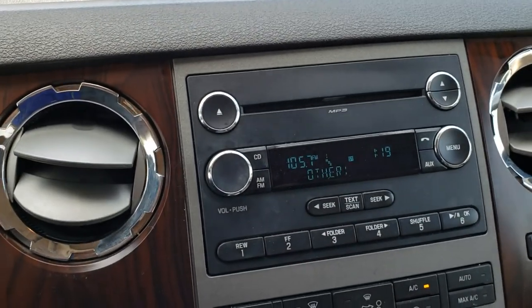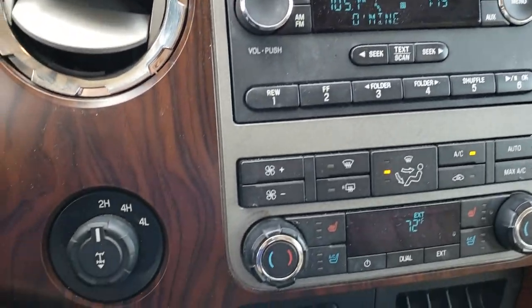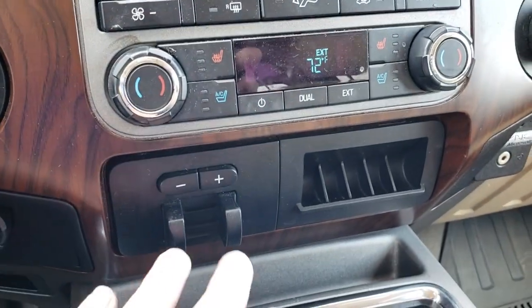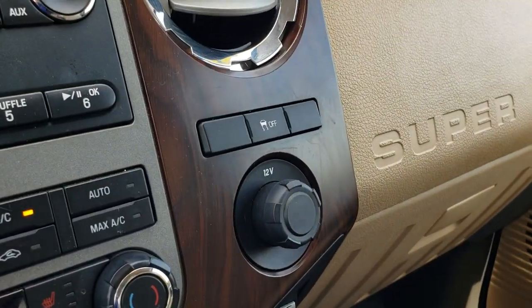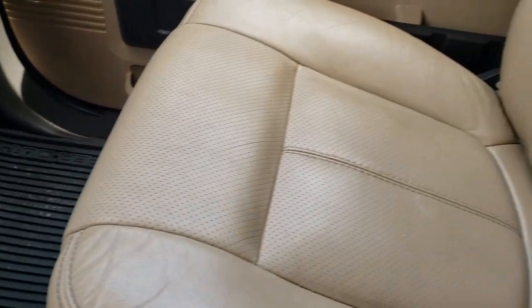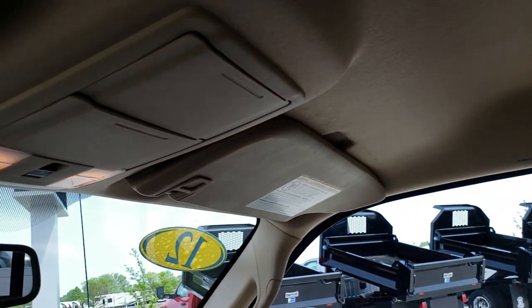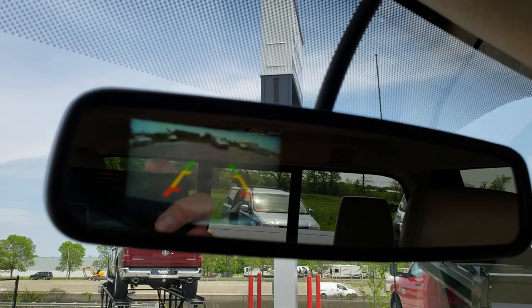AM, FM, and Sirius satellite radio capabilities on this radio, plus a CD player. Turn-down 4-wheel drive, and of course it has the 6-speed automatic transmission. Factory tow command brake controller and dual climate control. This one also has the roll stability control and the SYNC system that you can connect to your Bluetooth phone. Passenger seat is very clean as well — no rips or tears. It has a side curtain airbag. Up here is where your backup camera shows up in the rear view mirror — nice and HD.